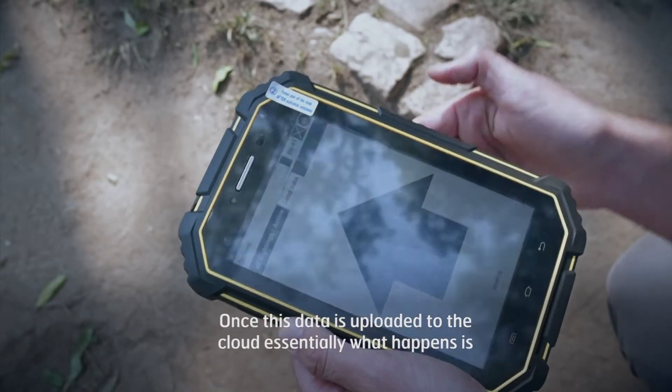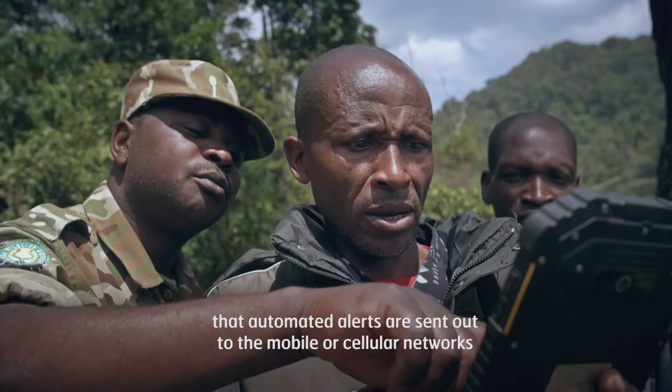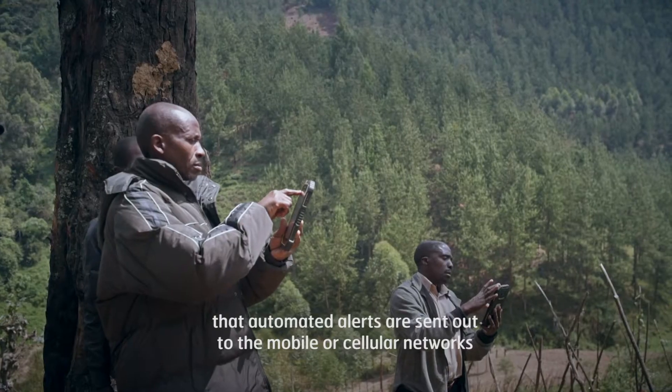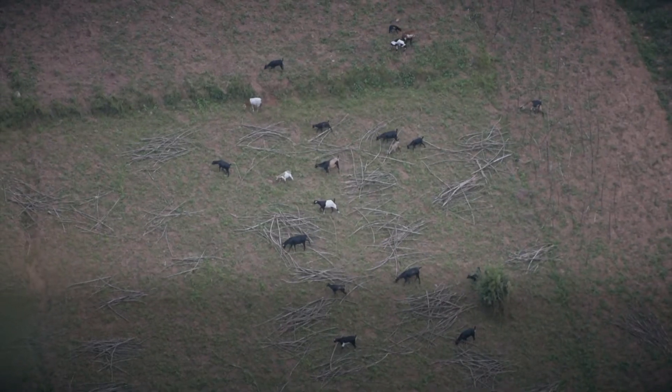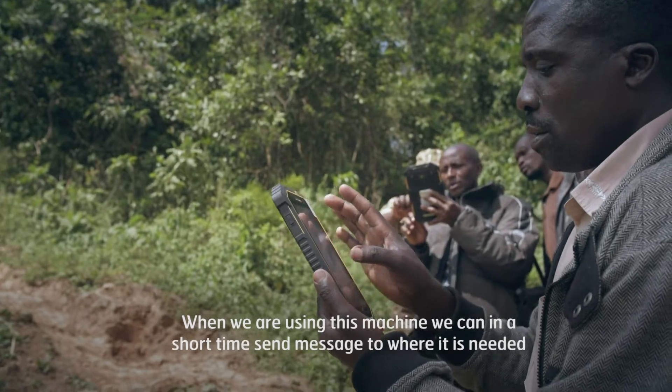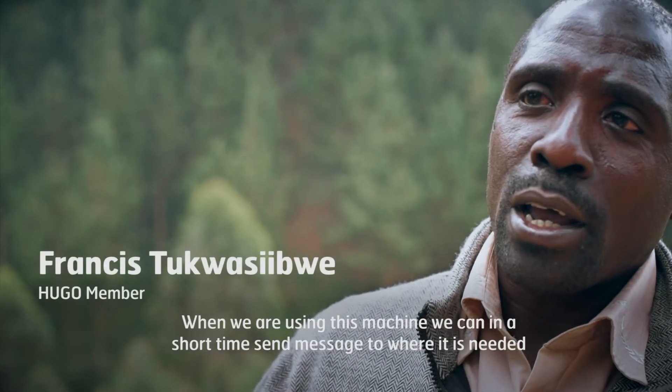Once that data is uploaded to the cloud, automated alerts are then sent out over the mobile or cellular networks to subscribers who want to be informed whenever there's an event. When we are using this machine, we use a short time to send a message to where it is needed.